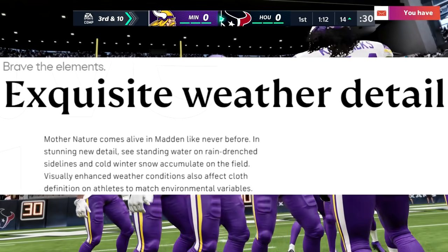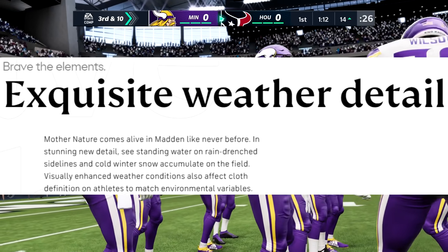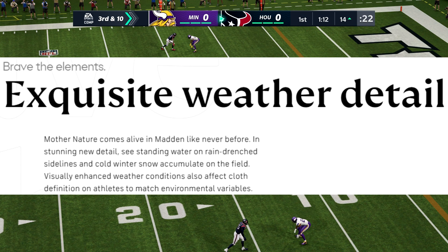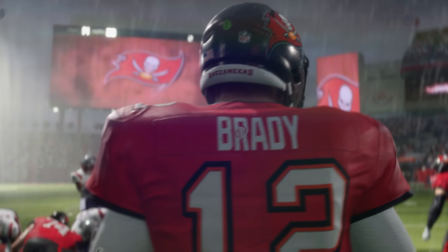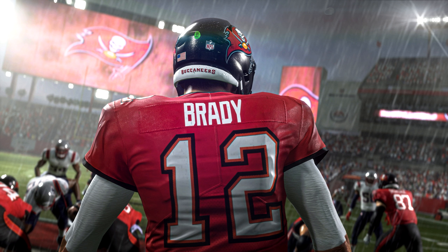Number nine on the list: exquisite weather detail. Mother nature comes alive in Madden like never before — see standing water on rain-drenched sidelines and cold winter snow accumulate on the field. Visually enhanced weather conditions also affect cloth definition on athletes to match environmental variables. We saw a clip of Brady in the teaser trailer where the weather looked amazing. The snow always looks the same and the rain always looks the same in current gen — this should make weather games actually feel like weather games, with drenched players and puddles on the field.